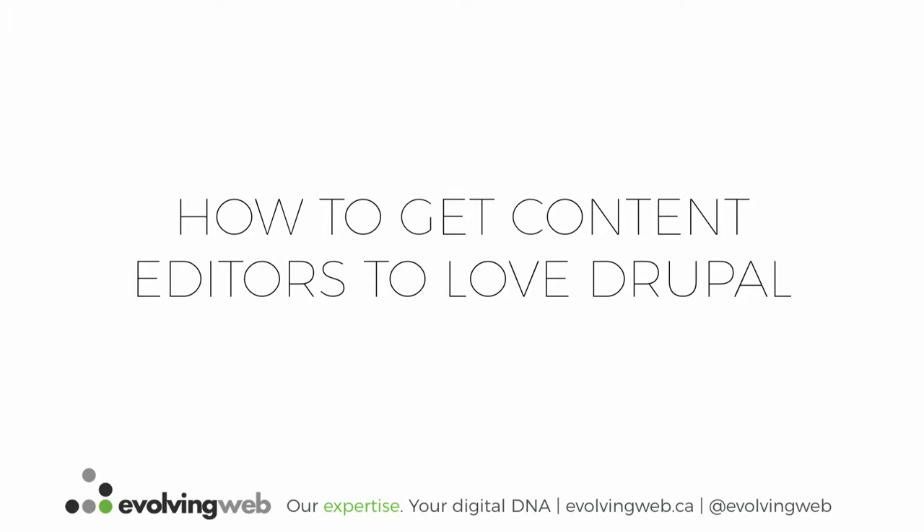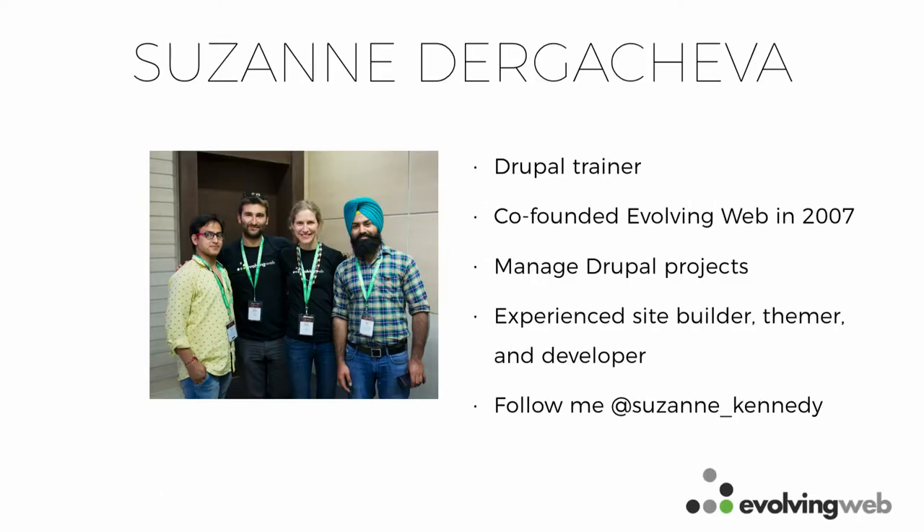I'm going to talk about how to get people to like Drupal, and specifically how to get your content editors on board with Drupal. A bit of an intro: my name is Suzanne Darcochova, I work at Evolving Web. We're a Drupal shop based in Montreal. I do a lot of theming, site building, sometimes module development or project management. You can follow me on Twitter at Suzanne underscore Kennedy.